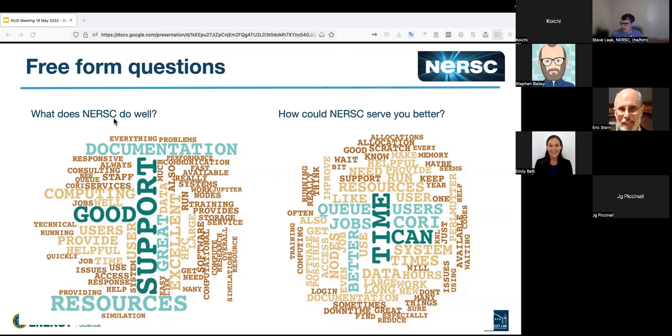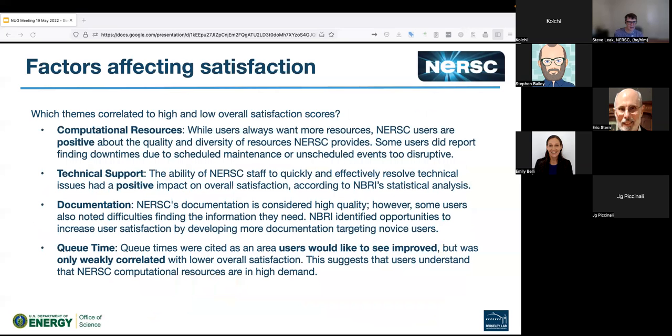We can see a few themes coming out of the word cloud. Support, documentation, and resources are popular in terms of what NERSC does well. Things that users report they would like more of include: time, queue, and jobs. Cori being the primary resource means that's where people's experience is concentrated. A theme that jumps out is queue time and getting jobs through, and the amount of resources. This is worth digging into a little bit more, and this is another advantage of having a dedicated survey company — they can do statistical analysis that would take quite a lot of effort for NERSC to do with a different specialization.